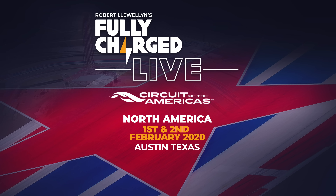A quick reminder: the presenters of Fully Charged will be joined by incredible speakers, fleets of electric cars, bikes, and renewable energy and clean tech goodness on the 1st and 2nd of February 2020 at the Circuit of the Americas in Austin, Texas for Fully Charged Live USA. For our many viewers in the USA, we hope to see you there. Tickets are on sale now at FullyCharged.show.